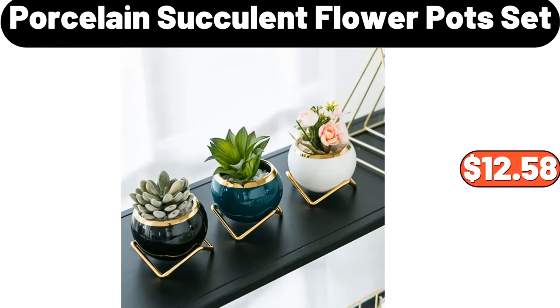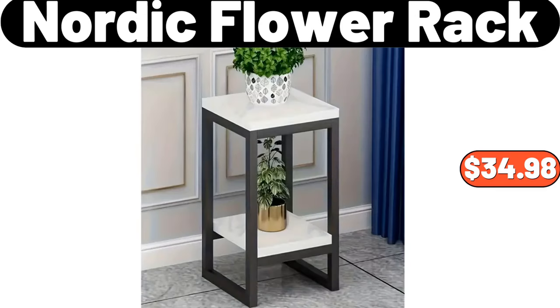Porcelain succulent flower pot set, $12.58. Nordic flour rack, $34.98.